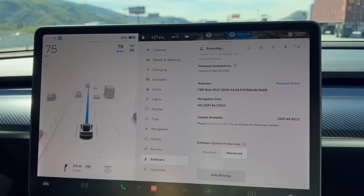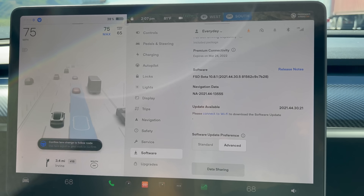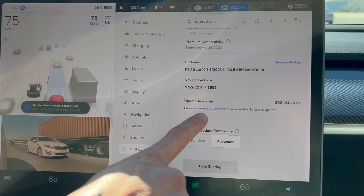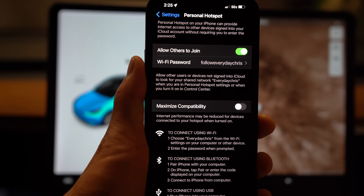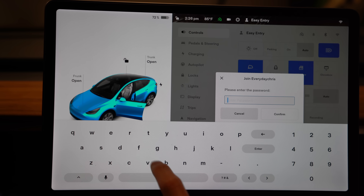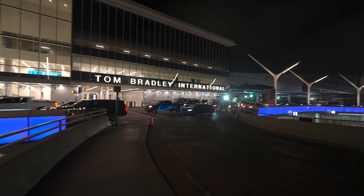You don't have to worry about software updates if you don't have premium connectivity, as most updates are done by Wi-Fi anyway. If it's a very urgent recall they will do it over the air through cell service regardless of whether you have standard or premium connectivity. And if you aren't near any Wi-Fi you can easily just use your phone as a hotspot to download the software. So far it's definitely not worth it to upgrade to premium.